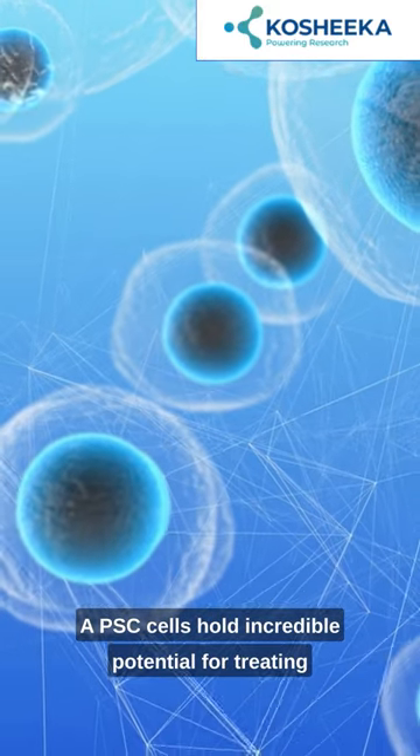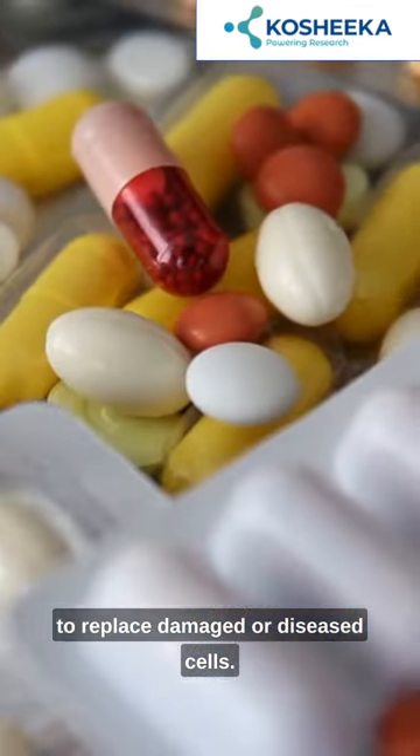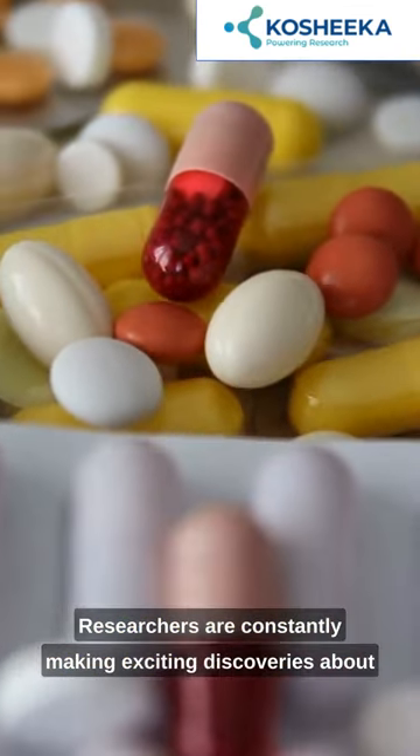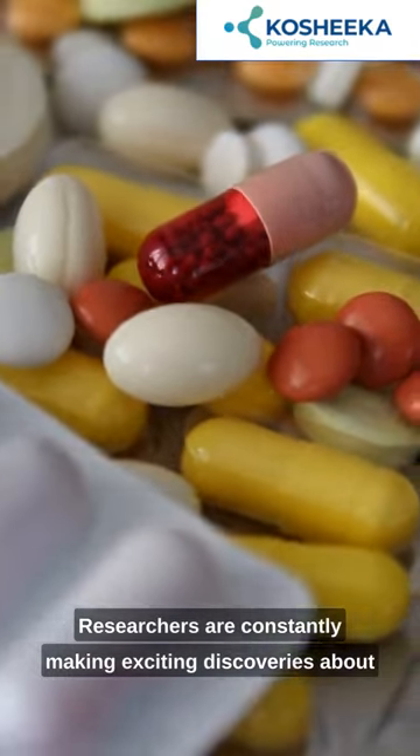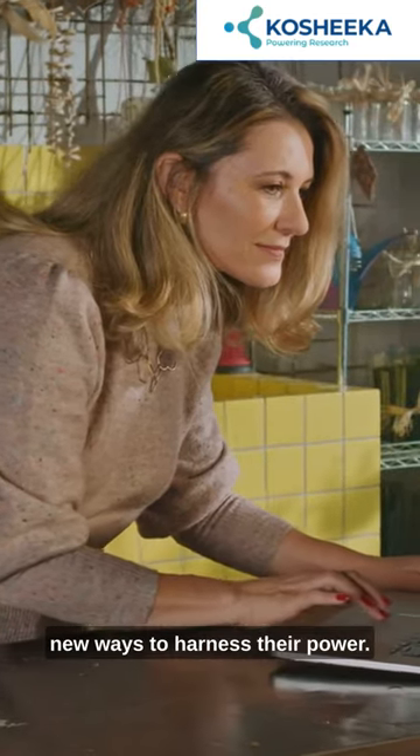iPSC cells hold incredible potential for treating diseases and injuries, as they can be used to replace damaged or diseased cells. Researchers are constantly making exciting discoveries about iPSC cells, unlocking their secrets and finding new ways to harness their power.